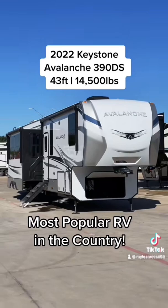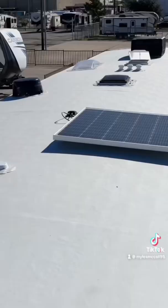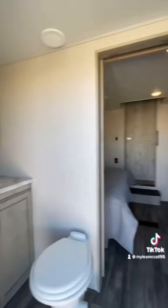This is the all-new 2022 Keystone Avalanche 390DS. DS stands for dual or double suite, meaning it has two full bedrooms, two full bathrooms, and the biggest loft you've ever seen. Plus, it's now coming standard with 200 watts of solar power as well.